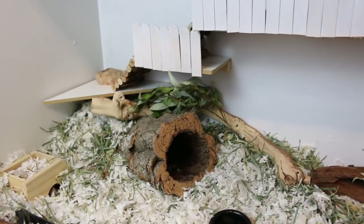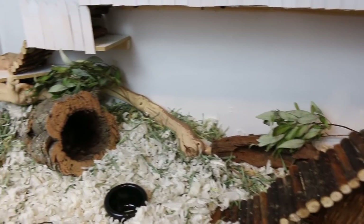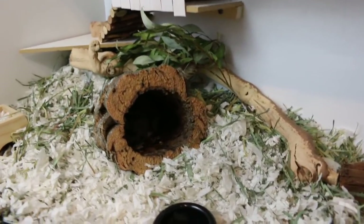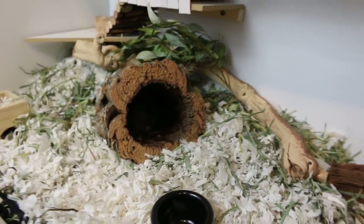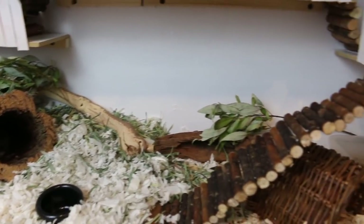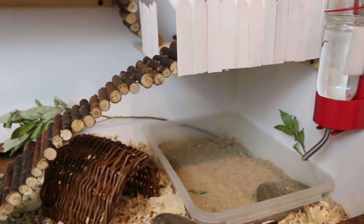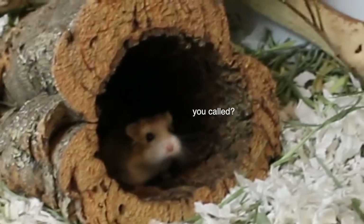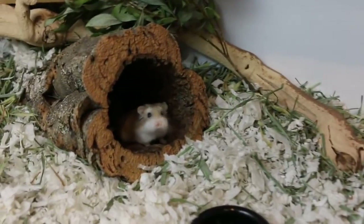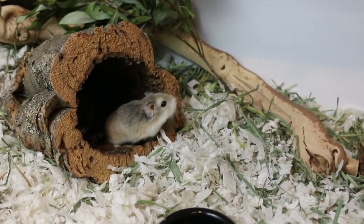So Tater Tot has been doing awesome in her German-inspired cage. She absolutely loves it and this cork log is her absolute favorite thing. She's actually peeking out from there but you can't see her because it's dark, but she always comes out when she hears the door open. I have upgraded a couple of things — I put in a bigger sand bath for her. Hi! What are you doing? You coming out to say hi? Hello!